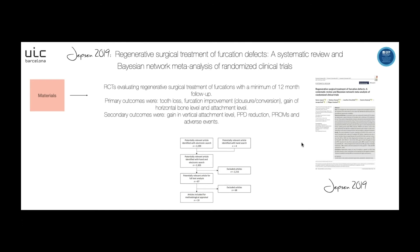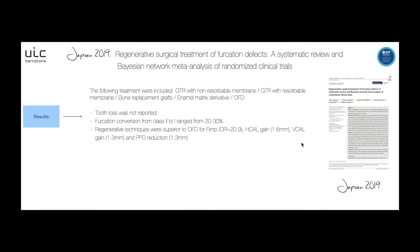The primary outcomes were tooth loss, furcation improvement, gain of original bone level, and attachment level. Secondary outcomes were vertical attachment level gain, probing pocket depth reduction, and patient-related outcomes and adverse events. Only 19 articles were included in this study. The following treatments were included: guided tissue regeneration with non-resorbable membrane and resorbable membrane, bone replacement graft, enamel matrix derivative, and open flap debridement.